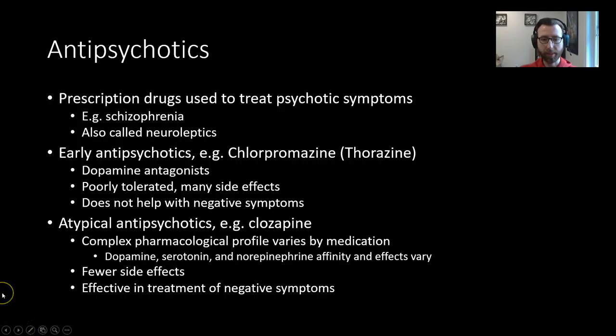The next thing we're going to talk about is atypical antipsychotics, such as clozapine, which are a more modern class of antipsychotics. Describing the mechanisms of action is a little bit beyond our pay grade here, so just know that they have a complex pharmacological profile that varies based on medication. Dopamine, serotonin, and norepinephrine can all be affected to varying degrees. These are generally better tolerated, have fewer side effects, and are more effective in the treatment of negative symptoms.